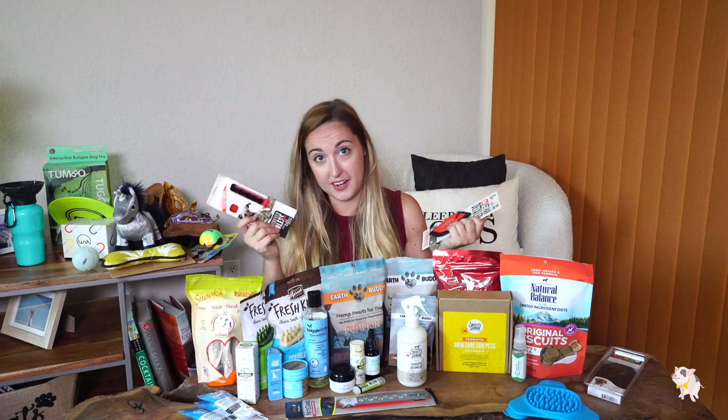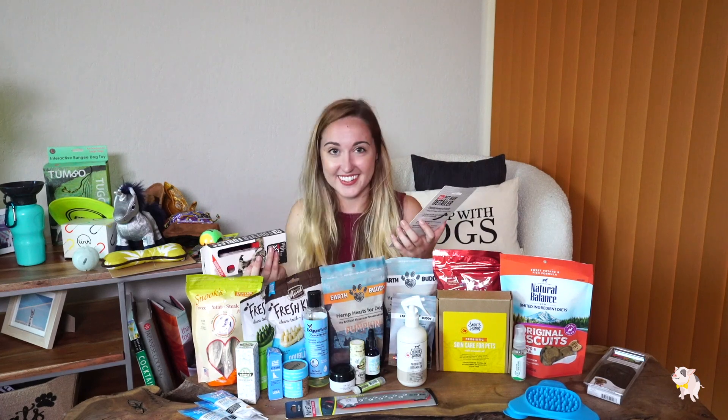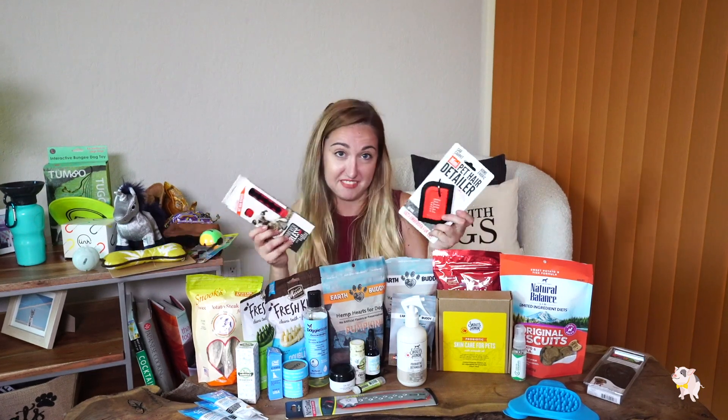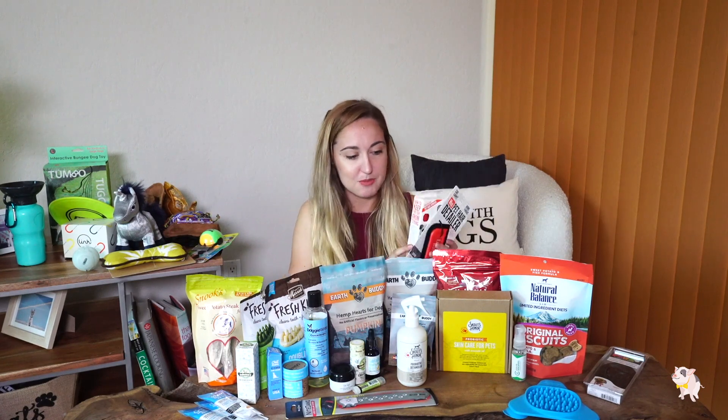I got some really good pet hair removers — this one's small enough where you can just throw it in your purse. I constantly have dog hair on me all the time and a lot of times don't even realize it, so it's nice to have one I can keep in my purse or in the car. I saw them being used on a demo and they work really well, and the people that own this company are really sweet and nice. I'll link these in the description below.